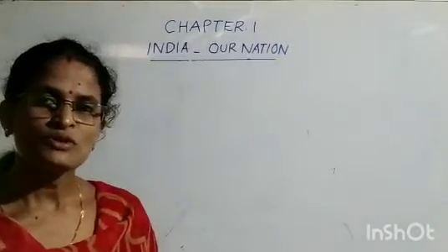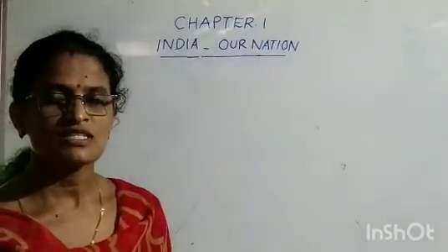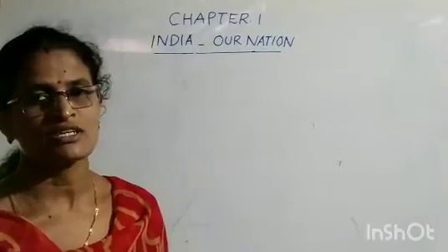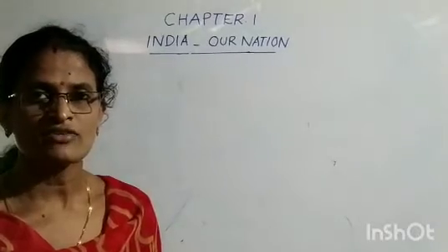Do you know that India is a beautiful country with great diversity? It is situated in the world's largest continent, Asia. It is the 7th largest country area-wise.